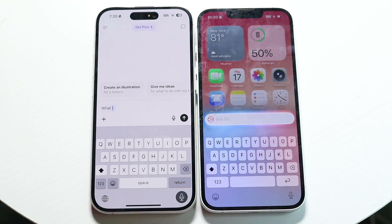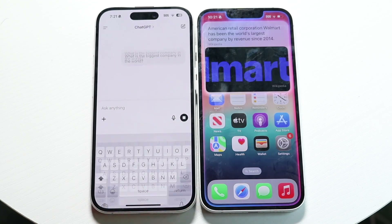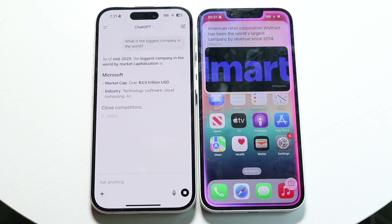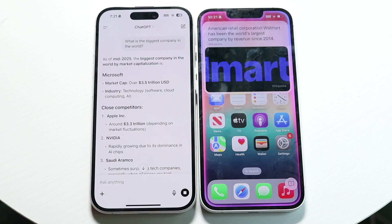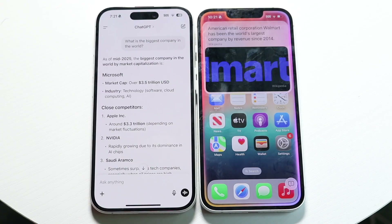What is the biggest company in the world? The first one already messed up a little bit. Siri is giving me Walmart, whereas ChatGPT gives me a list of different options and different things.